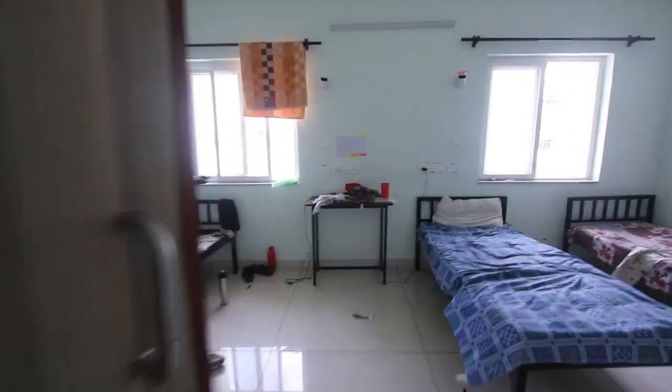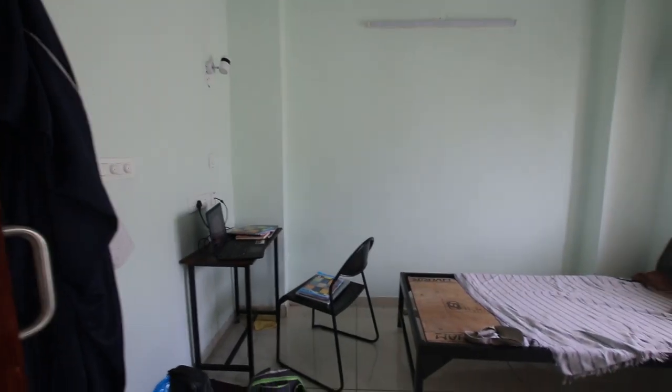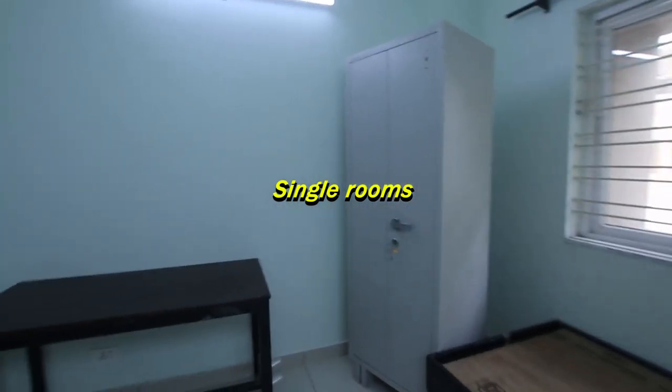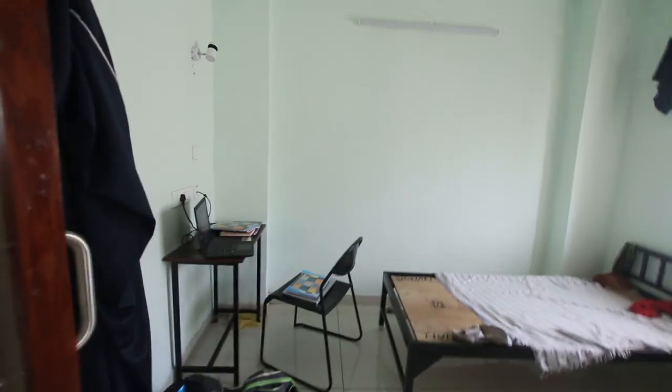Let's talk about hostel rooms. You will get one bed, one almirah, one study table, and one chair already provided. You don't need to get those yourself; you can get them easily from the college itself. Hostel rooms are spacious. You can keep things either under the bed or under the almirah. In first year there will be a little less space because you have to share your room with your roommate, but later when you move forward it gets better.